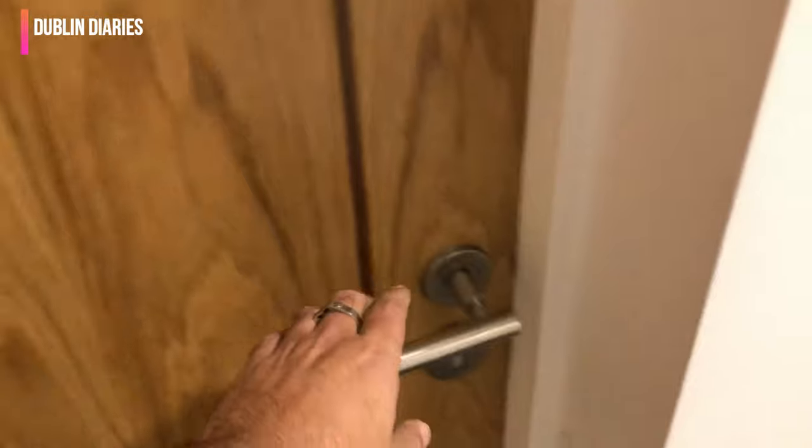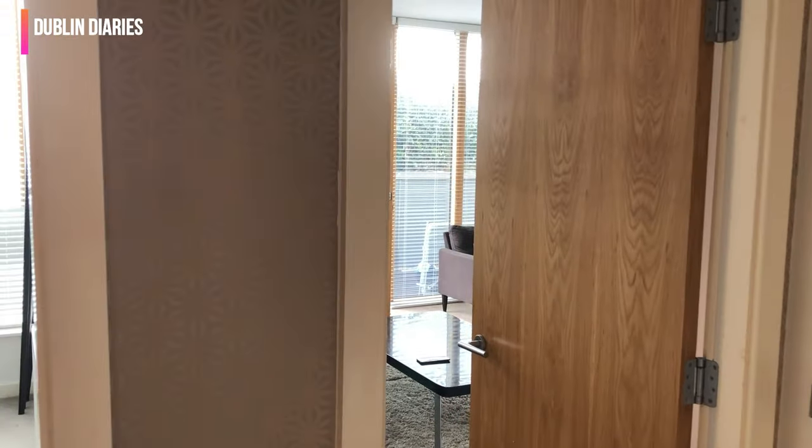I will show you how to open the door from inside. As you enter, you will see the bedroom on the left side and the living room on the right side.